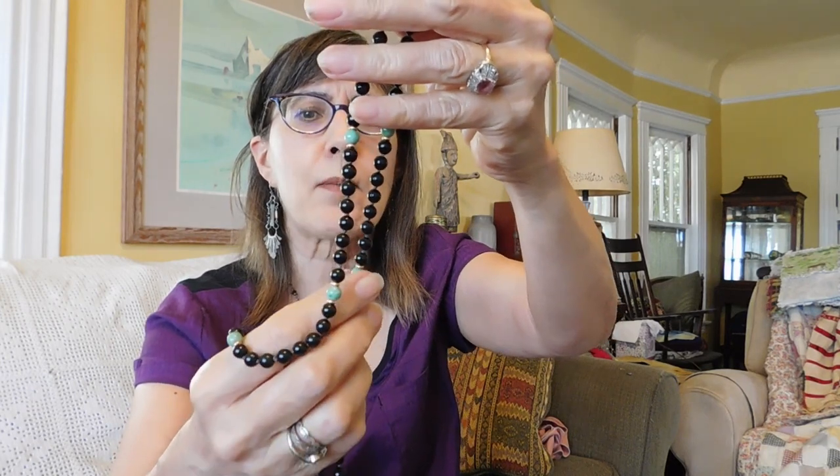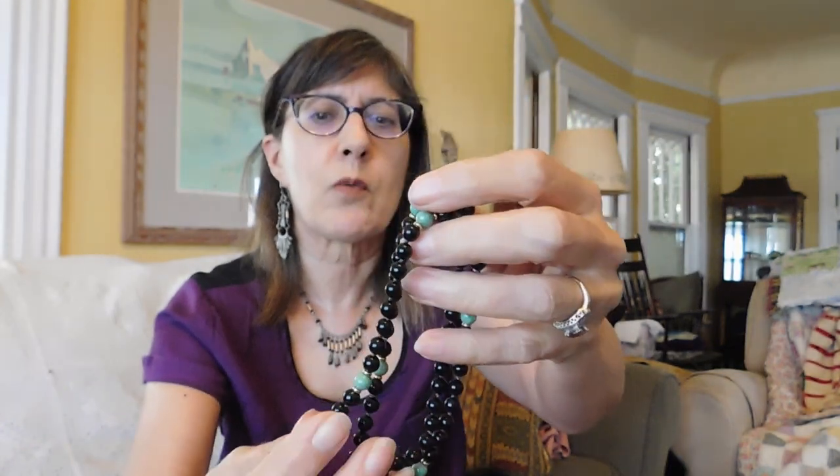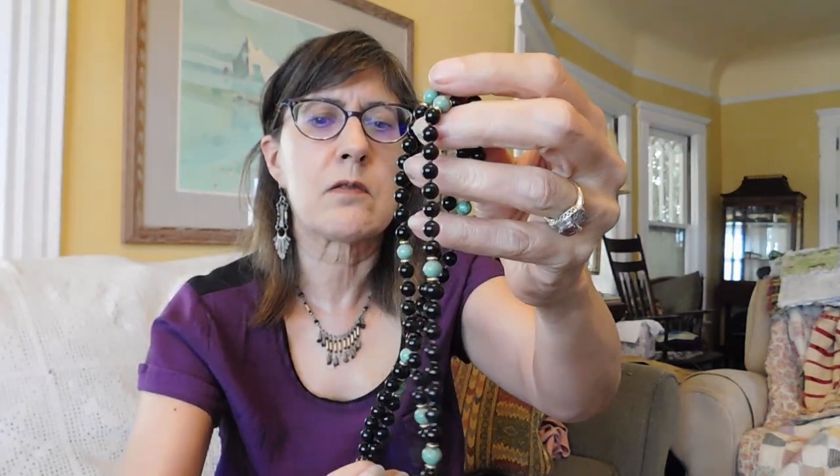Lastly in the jewelry, we have this onyx beaded necklace. I don't know what the green beads are — the green ones might also be onyx; I don't think they're jade, I'll have to test them. But I think those gold beads are going to be gold. I've had very similar necklaces before where they put little spacer beads in there, like 14 karat gold — I'll have to test them. It's hand knotted and really beautifully done. I paid $18 for that.